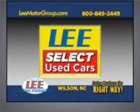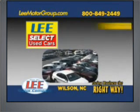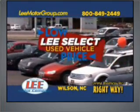Come discover Lee's Select Used Cars and get the peace of mind you deserve with Lee's Select Used Car 100-point quality inspection, warranty, and a free vehicle history report. Plus, our low Lee's Select markdown price is clearly marked and is the same as our online price.